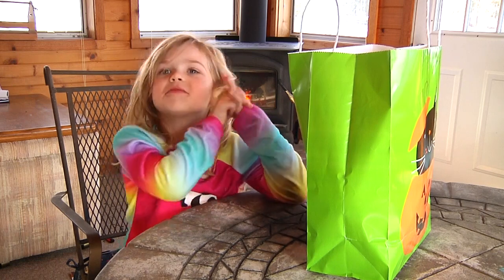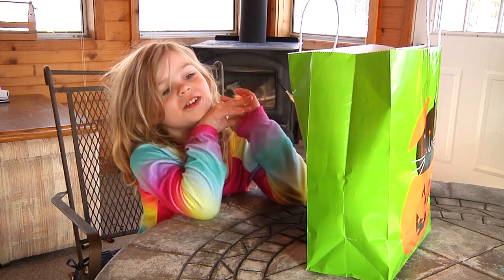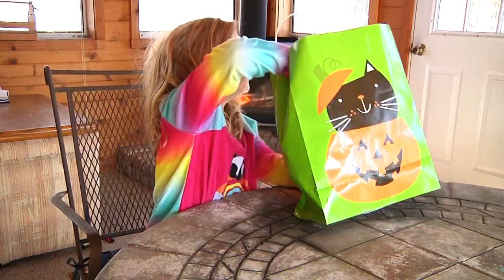This is Mellow Tech, and this is our first time recording. My name's Abby. We're going to see what's inside this giant bag. Let's open it up.